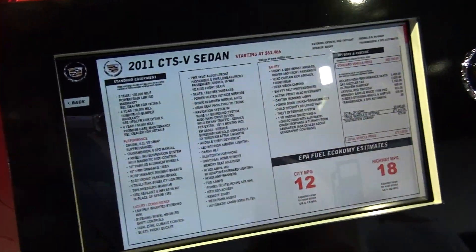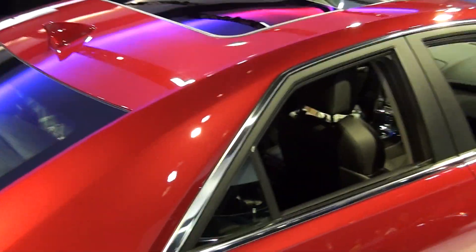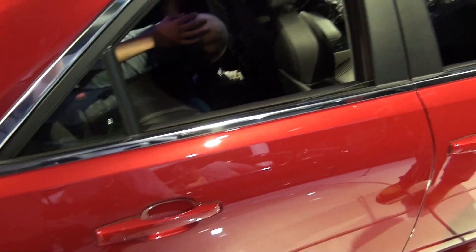This is a 2011 CTSB sedan. Forda. What do you think, Cal? Escalade.